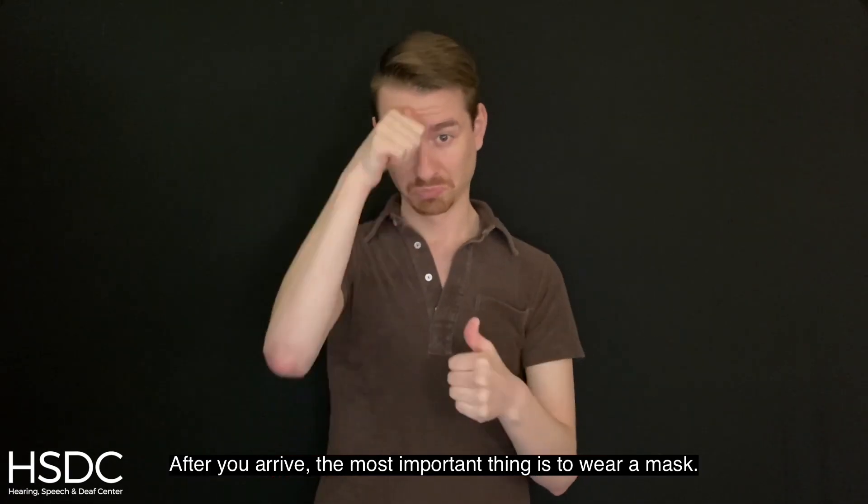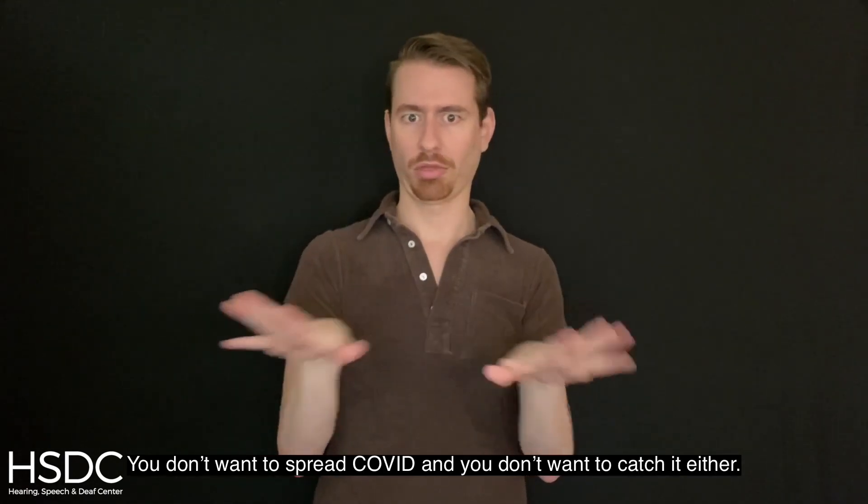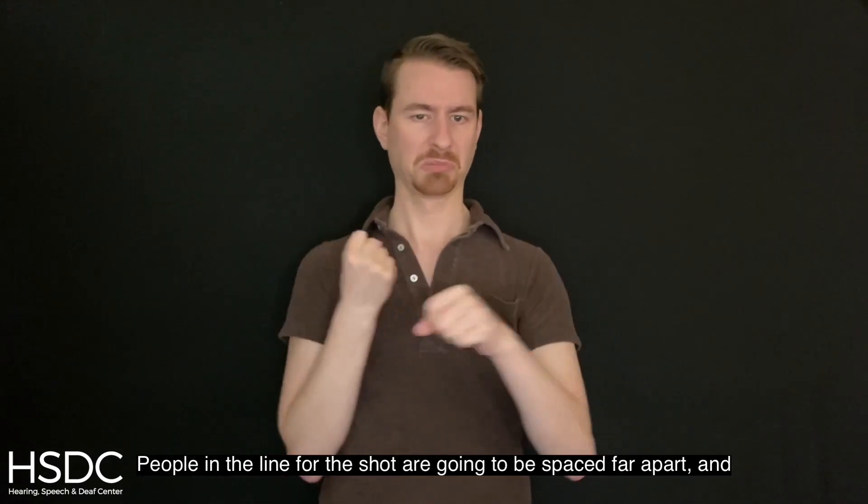After you arrive, the most important thing is to wear a mask. You don't want to spread COVID and you don't want to catch it either. Also, remember to maintain at least six feet of social distancing. People in the line for the shot are going to be spaced far apart and they're going to keep each other safe.